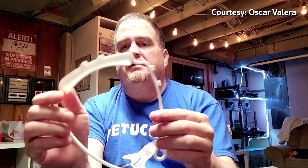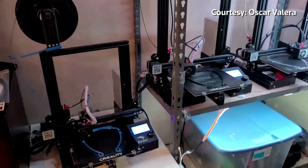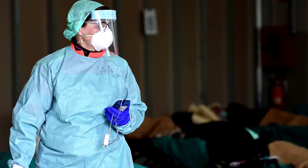Hi, everybody. So this is the 3D printed piece here. Oscar Valera is a New Jersey high school teacher who's turning his personal hobby toward an urgent need. Here's your shield — to supply hospitals with protective gear now in short supply.